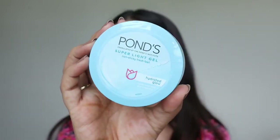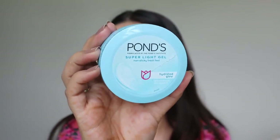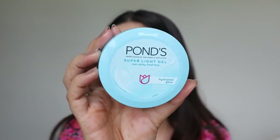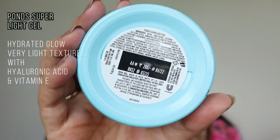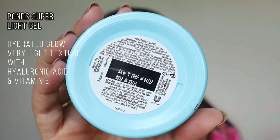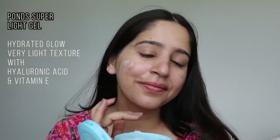After the serum, I'll apply the Super Light Gel Moisturizer by Pond's, because moisturizer is a must after a serum for your everyday basis. It will moisturize your skin with 24-hour moisture lock and it is suitable for all skin types. It has vitamin E and hyaluronic acid that will nourish and moisturize your skin to a great extent.